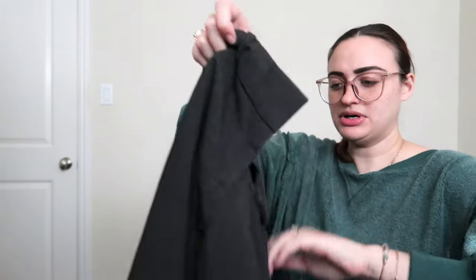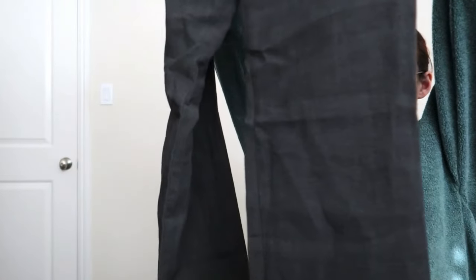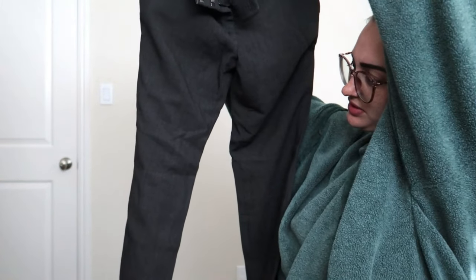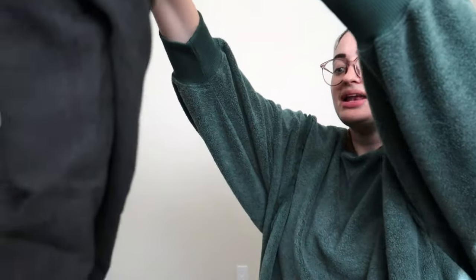This is Ann Taylor Loft, size 2. I can always look up the style number. These are actually pretty okay, but they appear to be hemmed, so I don't know if I want to deal with that. We're going to put these in the maybe pile.